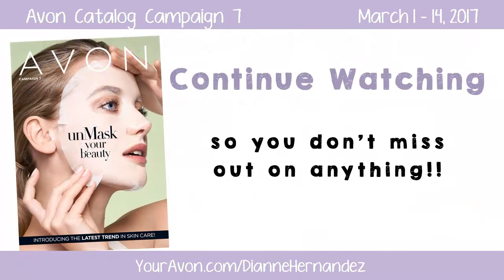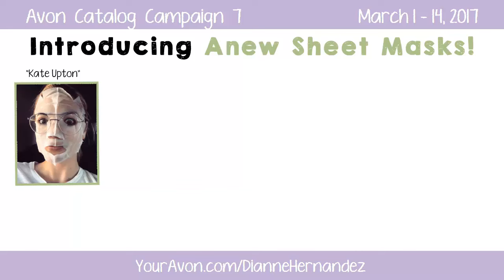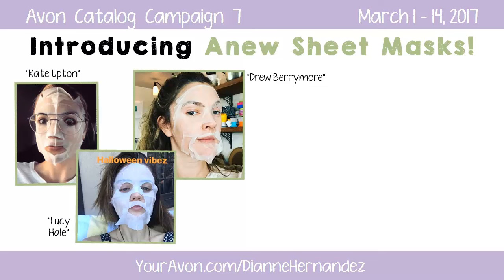So keep on watching to the very end so you don't miss out on anything. In campaign 7, Avon introduces a brand new product to the new skin care line — a new sheet mask. Sheet masks have become very popular in the skin care industry because they offer immediate results. In fact, they're so popular, taking sheet mask selfies on the internet has become quite a trend among the Hollywood crowd.